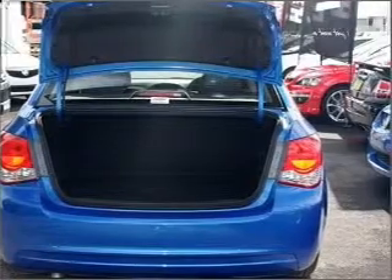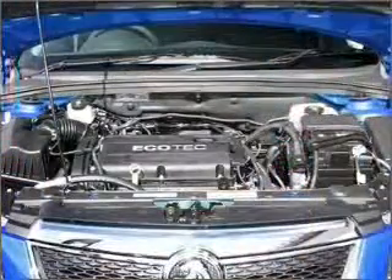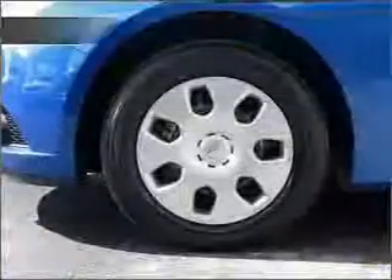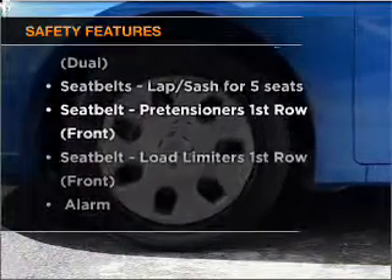Ventilated disc brakes, side airbags, stability control, curtain head airbags, and an adjustable tilt steering wheel. Anti-lock brakes help to bring your vehicle to a safe stop. Rest assured, safety elements are included to provide you with a secure ride.